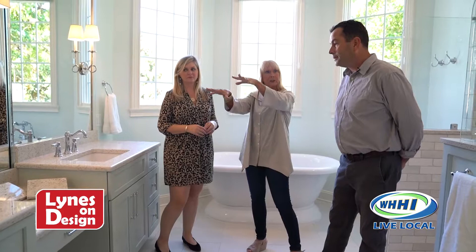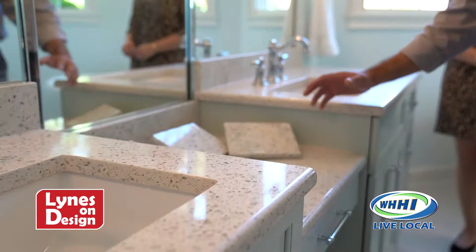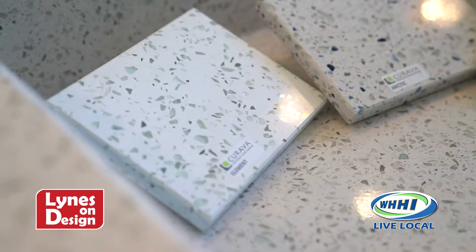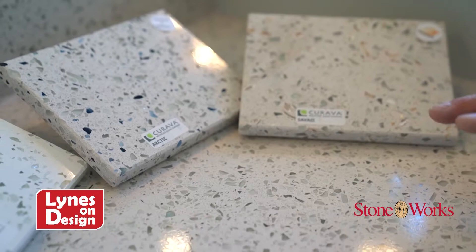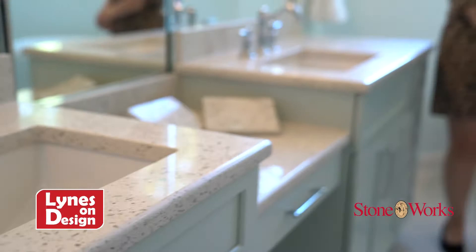One thing I'm excited to talk about, Brian, is the countertop you chose — I think it is amazing. You've really taken it throughout this area, the dry area into the wet area. This is called Carrava's line. They consider it a quartz, but it's actually 60% recycled glass. People are looking to recycle materials and not be wasteful. They also use mother-of-pearl shells, as you can see in this color, Savai — our best-selling Carrava color. What Hannah and Mrs. Marr chose here is called Himalaya, a beautiful color that goes so well with that cabinetry.